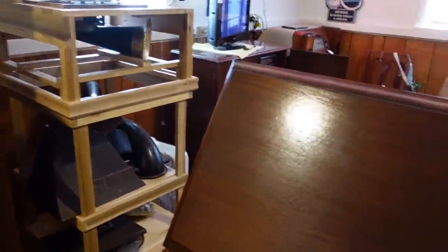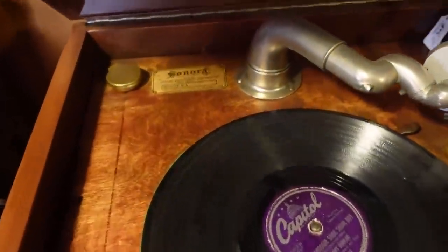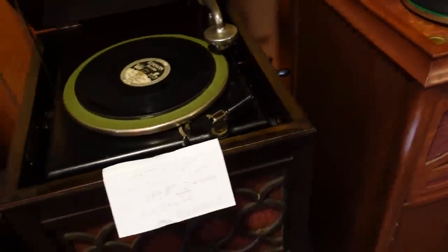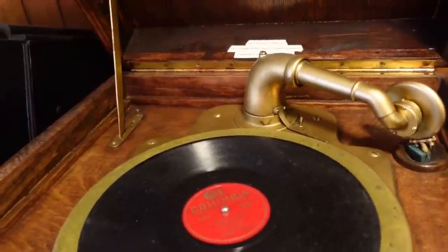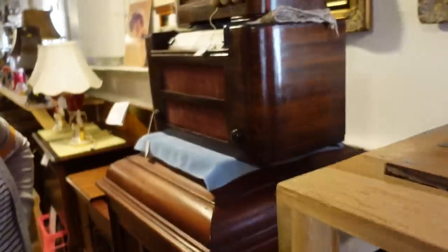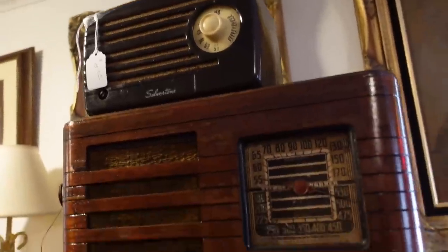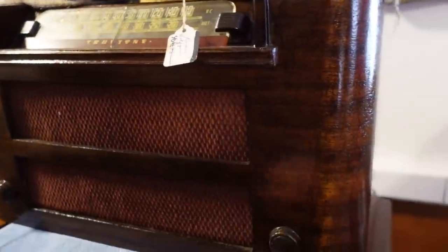This is cool — they've got all these old record players in here. This is a Sonora phonograph, this one is an Edison, and this one is a Kimball. Very neat. And then there's one of these jukeboxes. The radios are cool — there's a Bakelite Silvertone for $15, that's not bad. And this is pretty — a wooden one for $40.